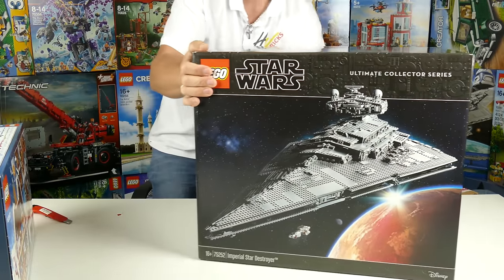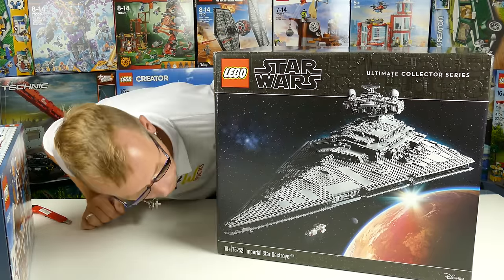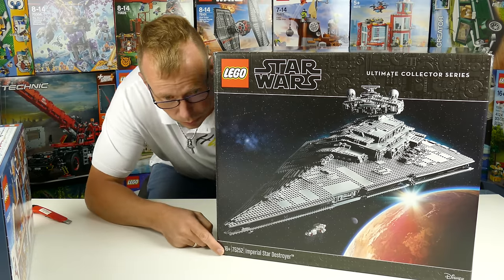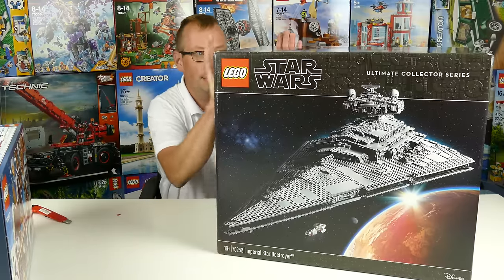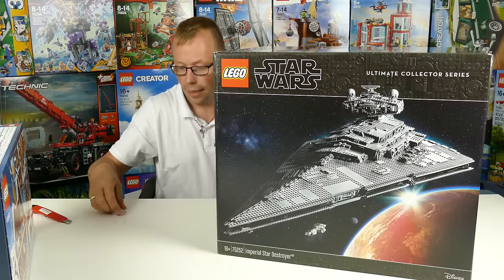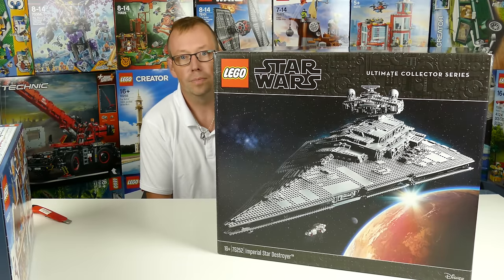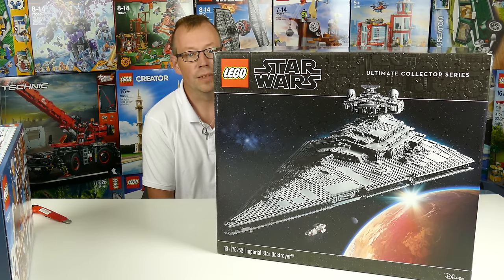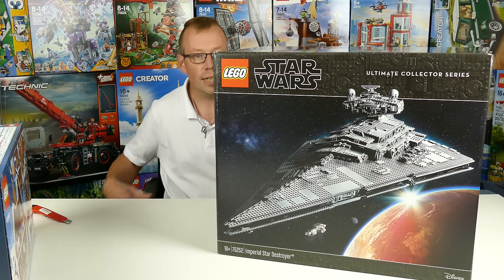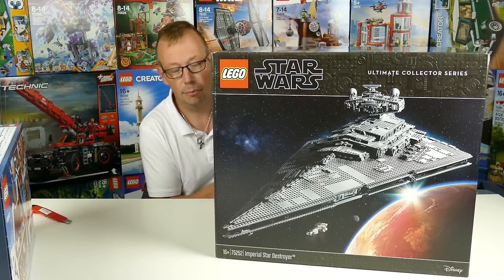And there it is — the all-new Imperial Star Destroyer, set number 75252. Yes! I love it, so happy to get this. I wanted the old one, set 10030, which was released in 2002, for a long time, but it's so expensive in good condition. So I was glad when they announced a new one with more pieces and more detail.